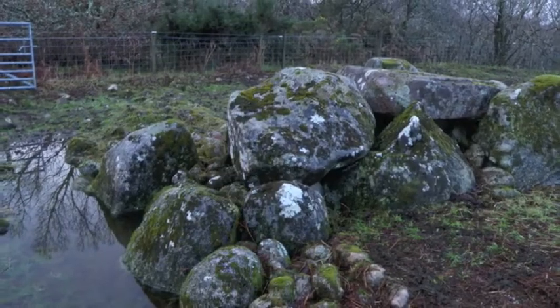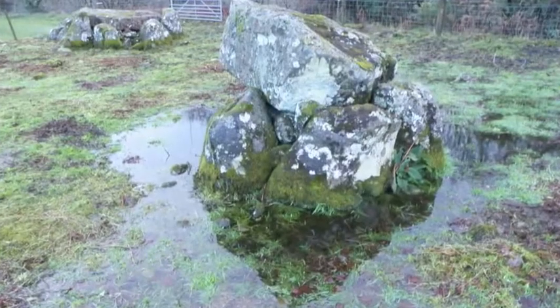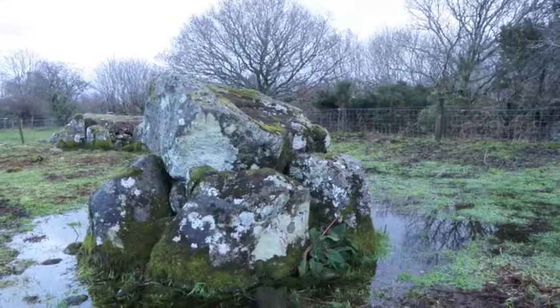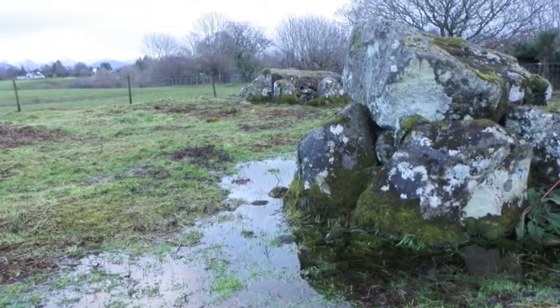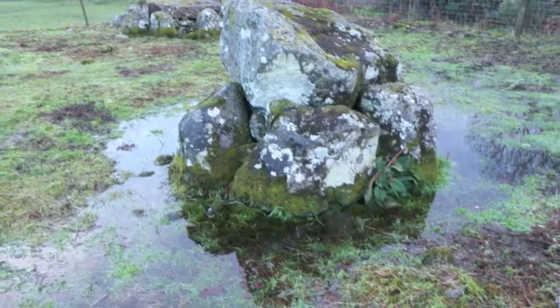The later chamber, constructed on the south east part of the cairn, was entered through a passage 1.4 metres in length, 1.1 metres in width, and about 0.9 metres in height. The chamber itself is enclosed by seven large boulders with dry stone walling between them. Two capstones survive.